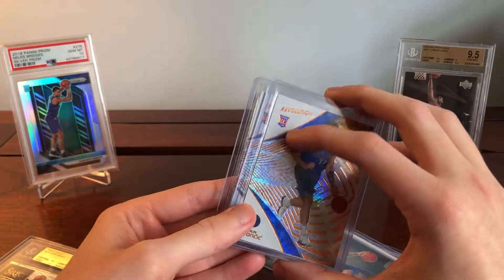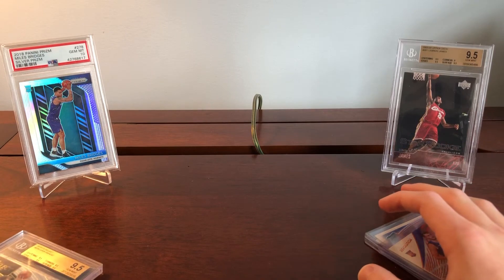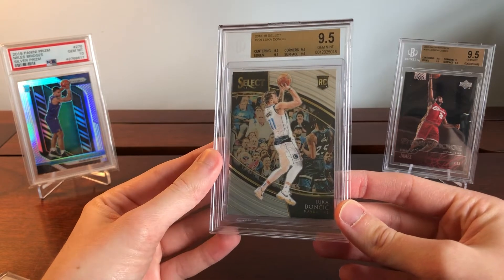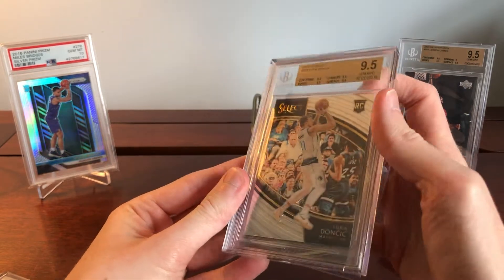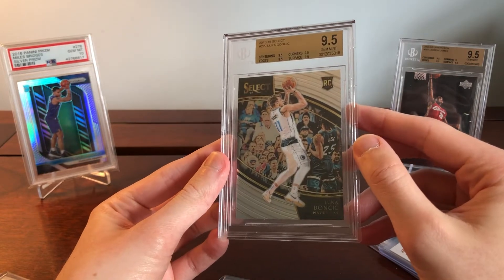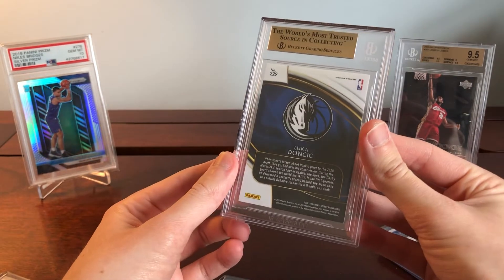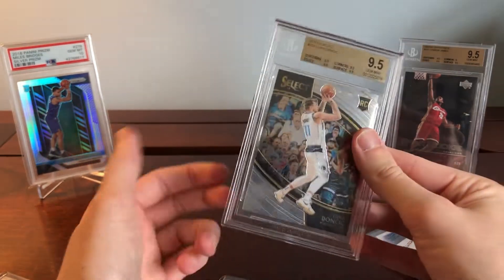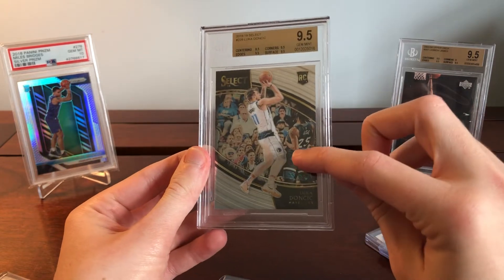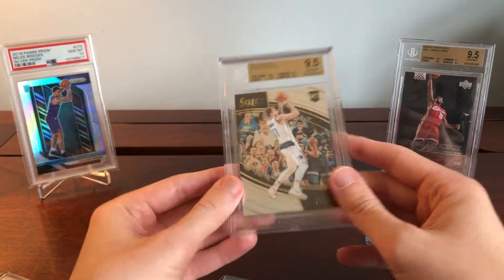I bought three and sold one — these two were clean so they're probably going to be going off to PSA. And then I've also got this Courtside rookie Luca, which is a pretty big pickup — it's a pretty big dollar card, a true gem. It's a Courtside so these are kind of hard to come by, and they're seeing their market increase. There's also Derek Rose in the image there, which I kind of like about this card.